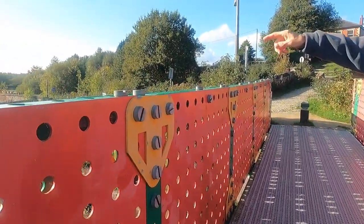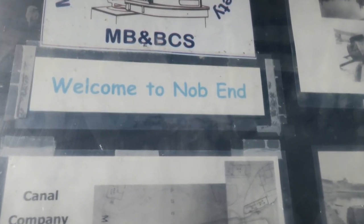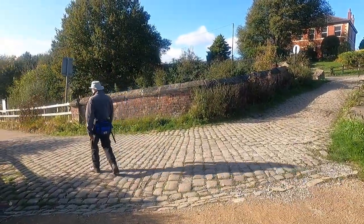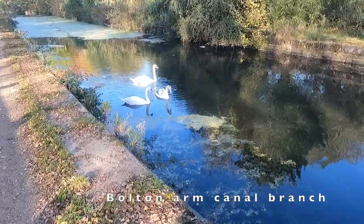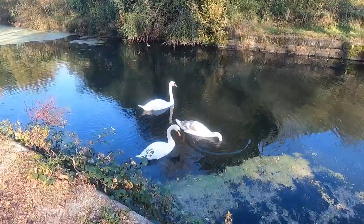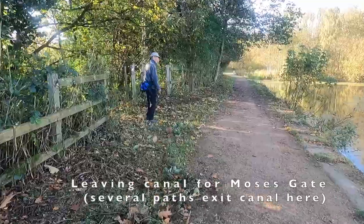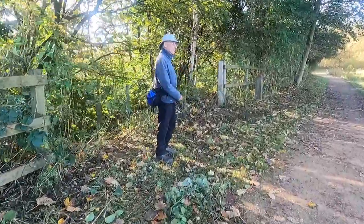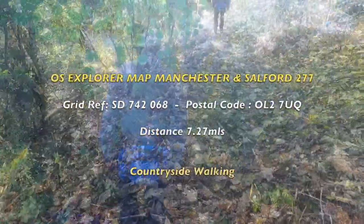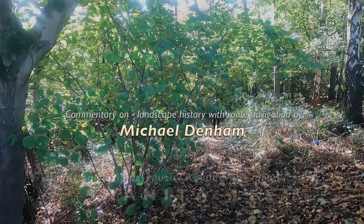This is the staircase locks where we came to Knob End at the bottom of it — look, it came up here. We'll take this one down. It looks a bit steep. We'll be back.